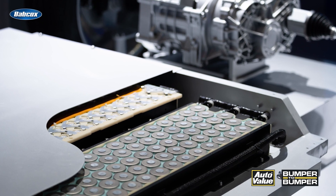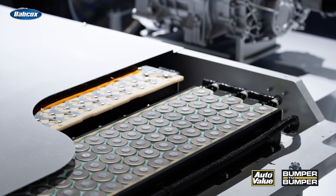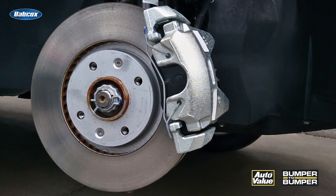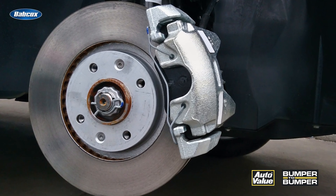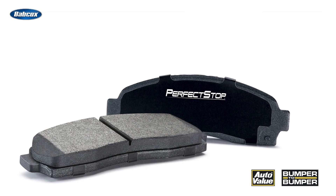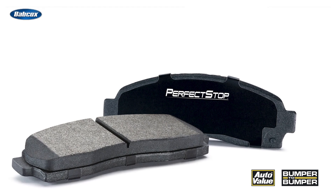EVs are significantly heavier than their internal combustion engine counterparts due to the weight of the batteries. This extra weight puts more demand on the brake pads, requiring higher quality brake pads that can withstand the additional wear and tear. To this end, high quality brake pads are recommended for EVs to balance quality, performance, and safety.